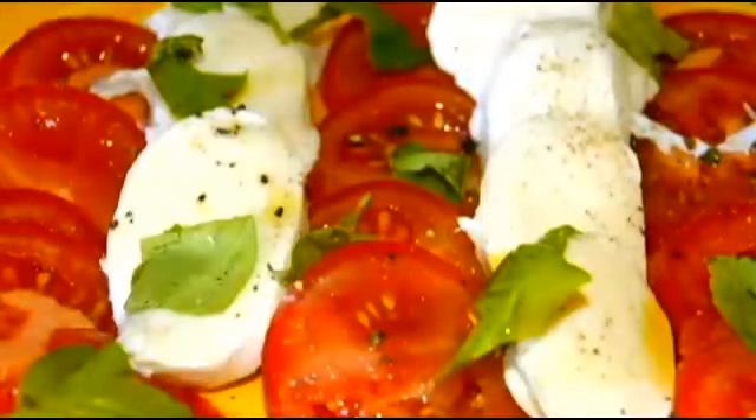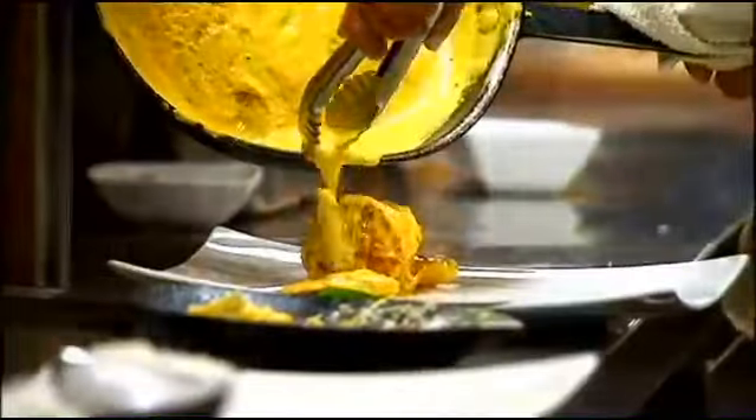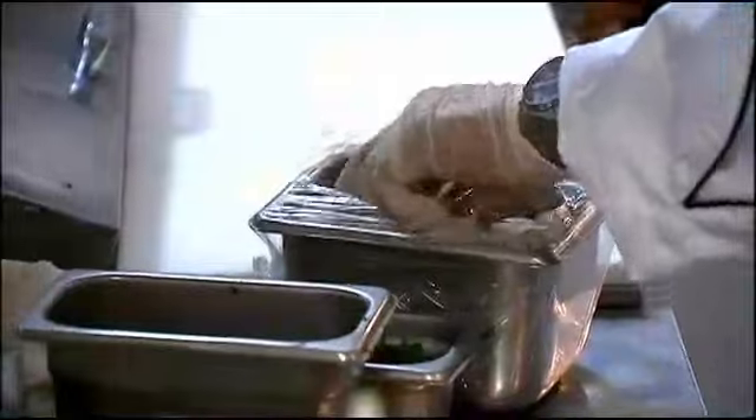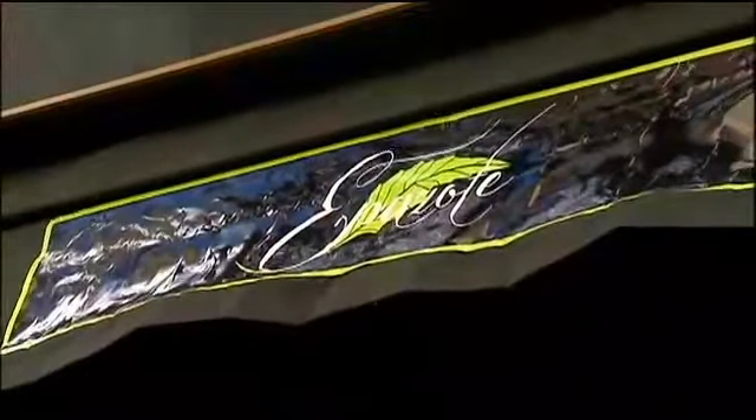Peanut butter and jelly, tomato and basil — you can't have one without the other. But Indian and Latin, or French and Mexican? I found some unusual fusion restaurants mixing just those flavors, starting with Epizote on the Upper East Side.